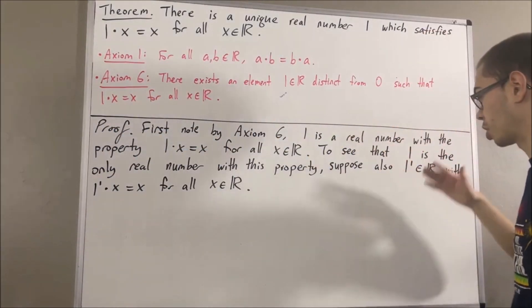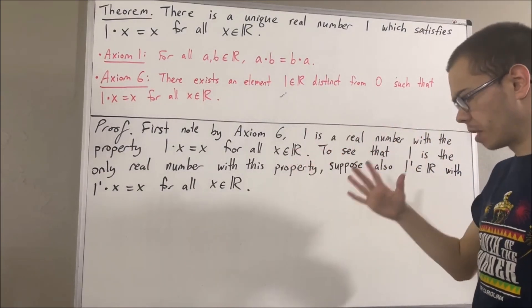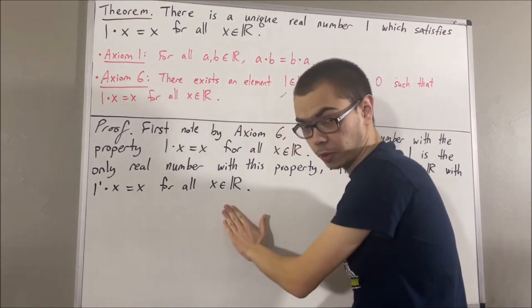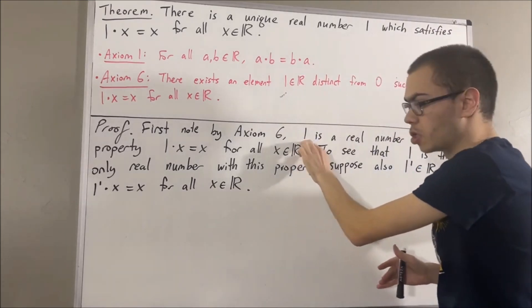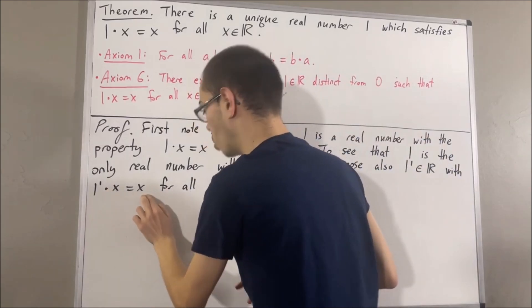And so, to prove uniqueness, we want to show that 1 is equal to 1 prime. Now to start, we know that this statement works for every real number, so in particular it must work for the real number 1. So taking x to be 1, we have that 1 prime times 1 is equal to 1.